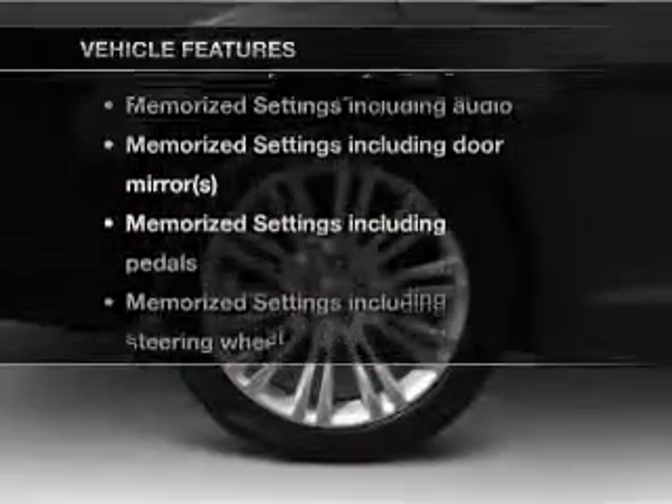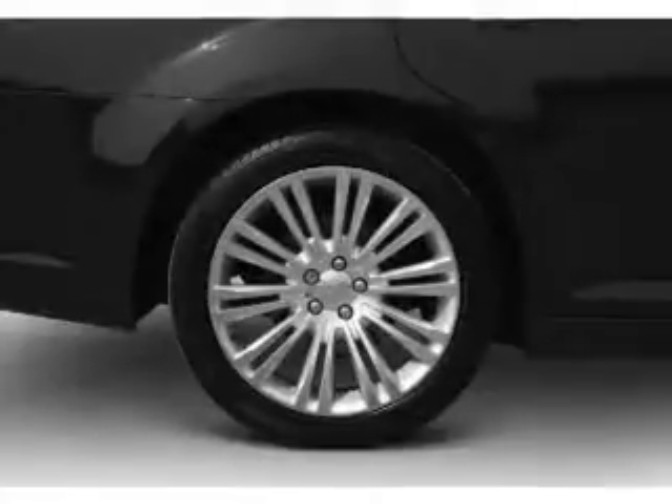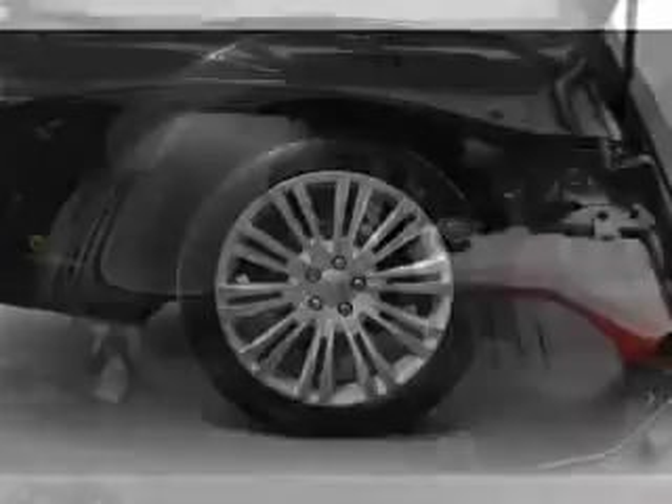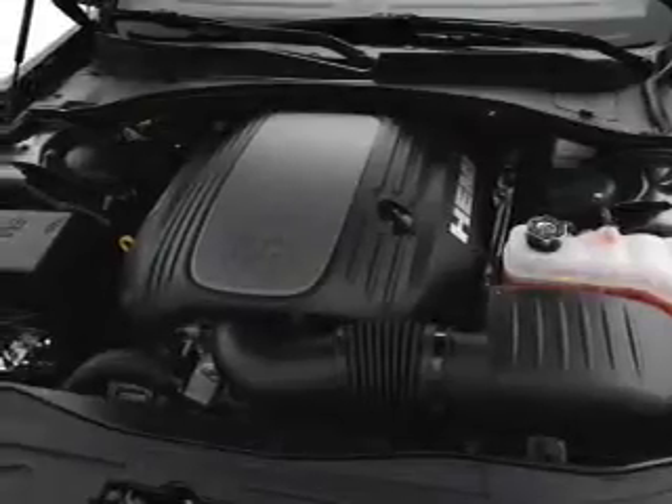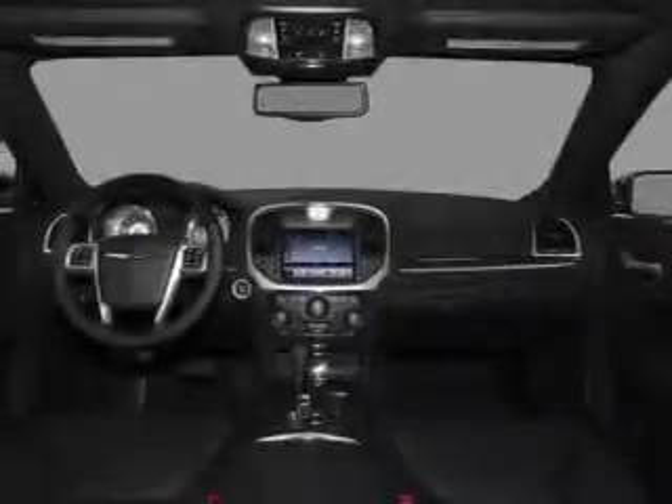Plus, enjoy these notable features that are included in this vehicle: air conditioning, power door locks, power windows, power steering, cruise control, an alarm system, and an AM-FM stereo with a CD player.